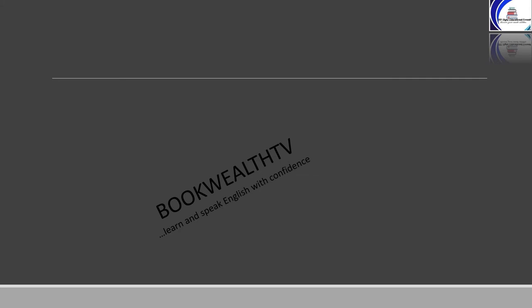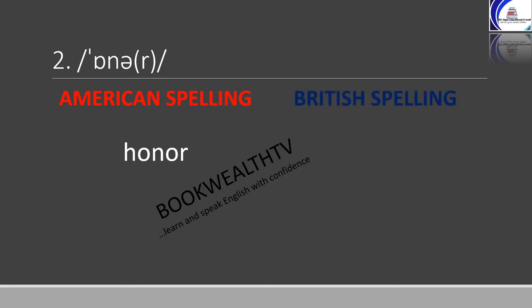The second word is 'honor', which means to have great respect for somebody. Americans spell honor as H-O-N-O-R, while British spell it as H-O-N-O-U-R. Some other words that have similar spelling differences are seen on the next slide.